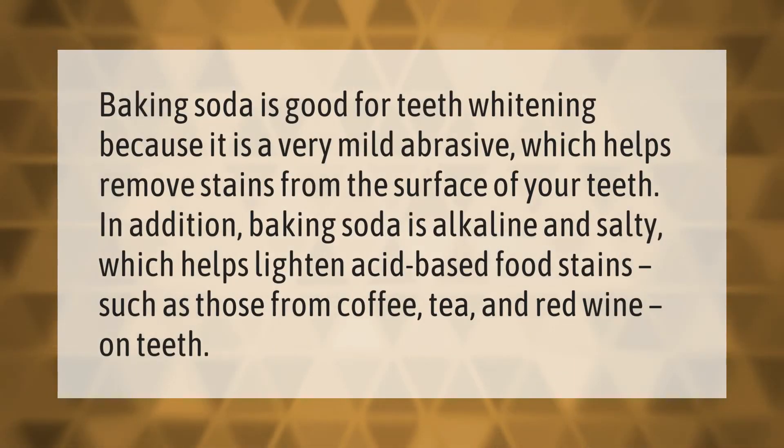Baking soda is good for teeth whitening because it is a very mild abrasive, which helps remove stains from the surface of your teeth. In addition, baking soda is alkaline and salty, which helps lighten acid-based food stains such as those from coffee, tea, and red wine on teeth.